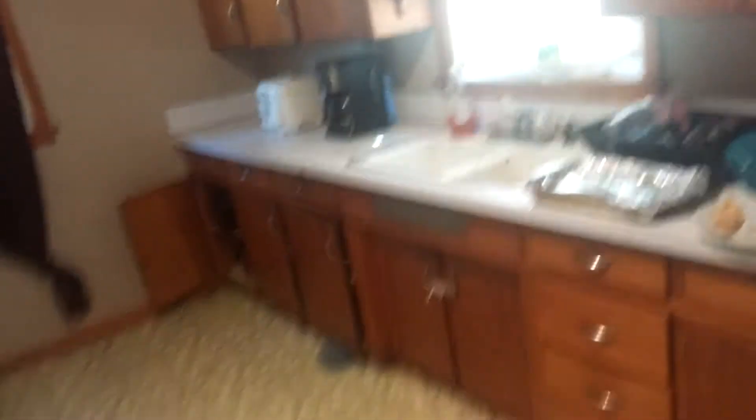The kitchen — keeping it clean somewhat, best of my ability.